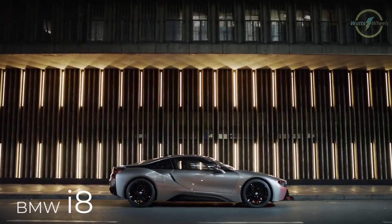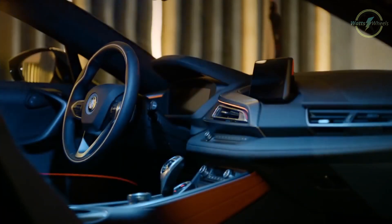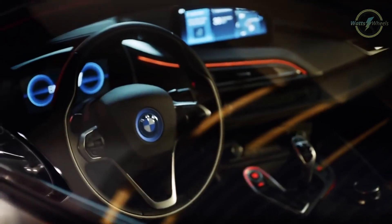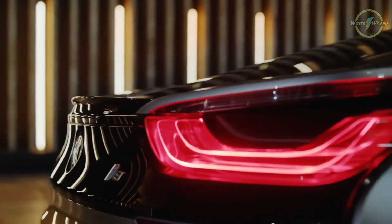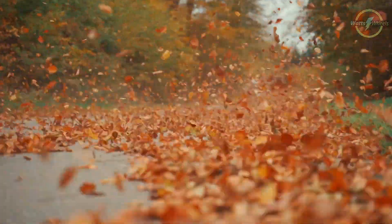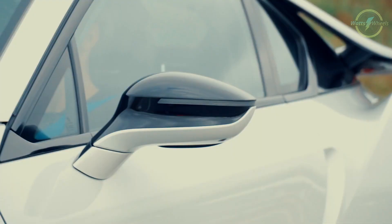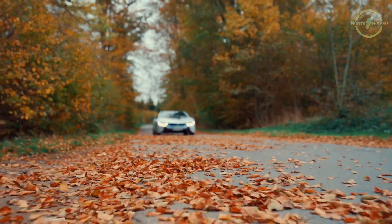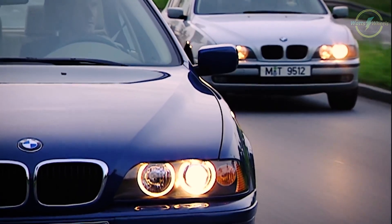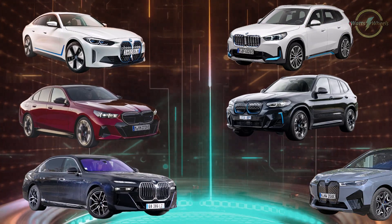The i8 was also a very interesting car — not fully electric, but it drew a lot of attention to BMW's capabilities in innovation. It featured a 1.5-liter three-cylinder turbocharged engine coupled with an electric motor, providing a balance of performance and efficiency. BMW is now focusing more on making electric versions of their already popular models, such as the 5 Series or the X3 SUV. As of now, they offer six fully electric cars: three sedans and three SUVs.